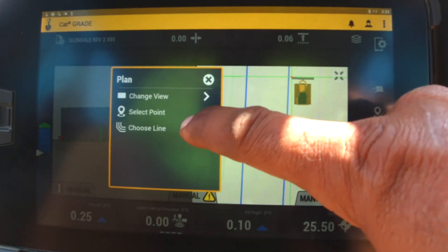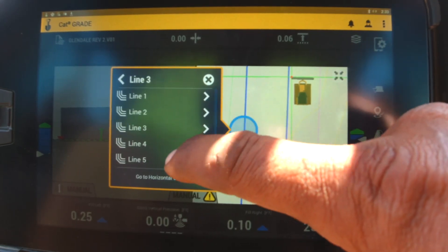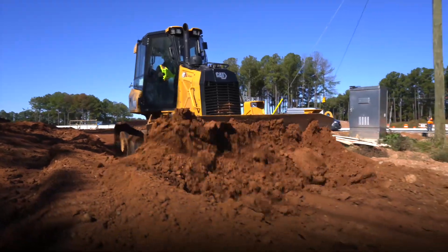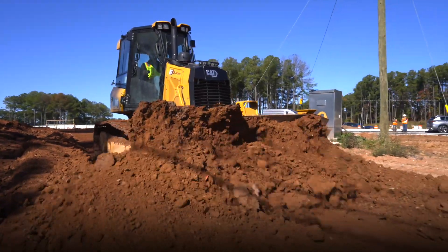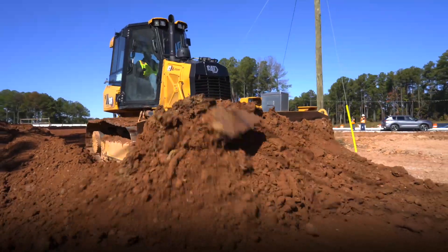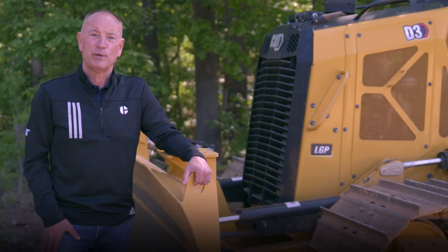Steer assist 3D is included with factory installed CAT Grade 3D with assist technology and is also available as a software upgrade for machines with Grade 3D already installed. No additional hardware is required. Operator assist allows you to finish jobs faster with fewer passes and less rework.